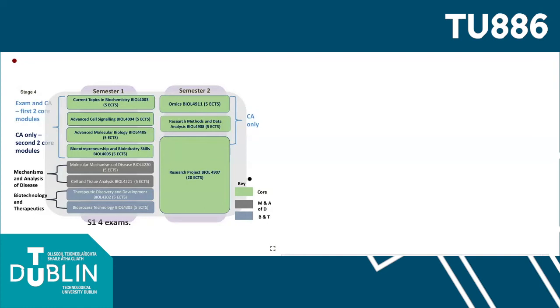If I could draw your attention to the key here, there are modules delivered in both semester 1 and semester 2 and they are colour-coded. All core modules taken by all students in the programme are colour-coded in green, whereas optional modules are colour-coded in grey and blue respectively. The optional modules chosen by a student determine which of two streams the student is aligned to. The first stream is called Mechanisms and Analysis of Disease, and the second is the Biotechnology and Therapeutic Stream.